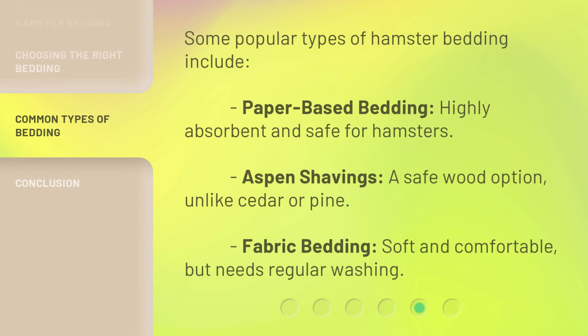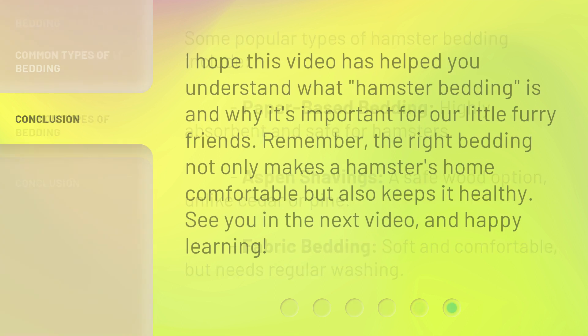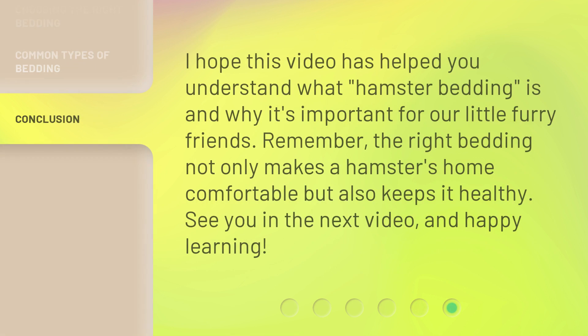Some popular types of hamster bedding include: paper-based bedding, which is highly absorbent and safe for hamsters; aspen shavings, a safe wood option unlike cedar or pine; and fabric bedding, which is soft and comfortable but needs regular washing.